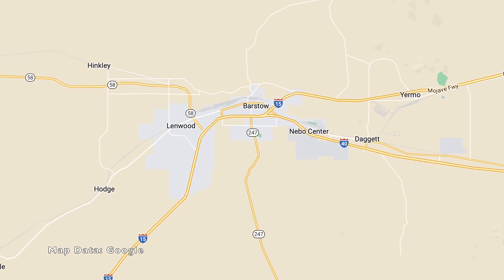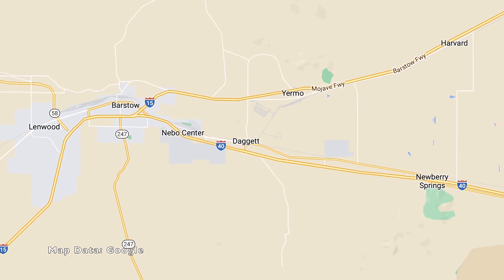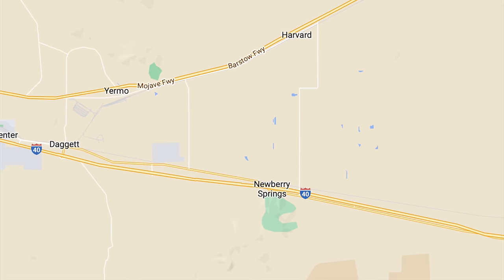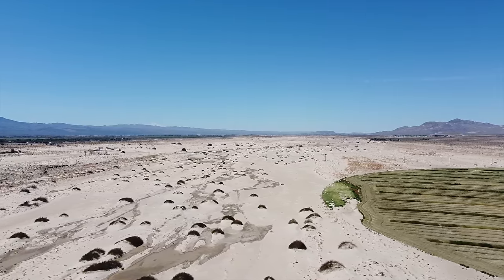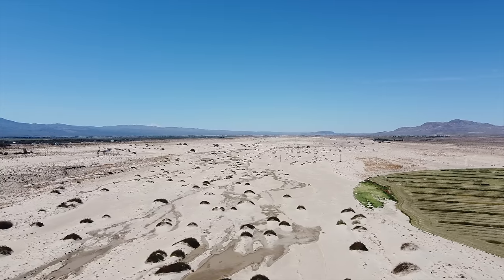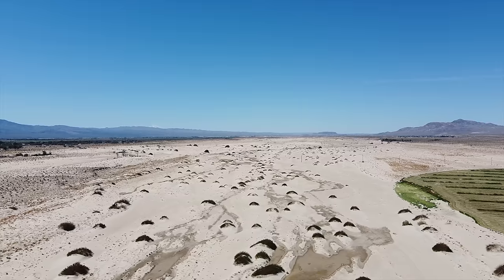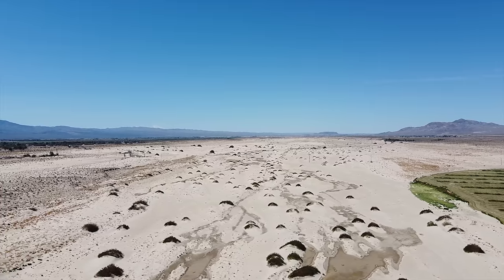Newberry Springs is a Mojave Desert town that was located on Route 66 east of Barstow. Despite it being a fairly small town, it has more than its fair share of interesting history. Recently, I did a video on Mrs. Orcutt's driveway, which is also located in Newberry Springs, and in that video I mentioned that she had a lake on her property. A lot of people asked in the comments where she got the water for the lake, and there is a large aquifer under the desert in this area, fed by the Mojave River.